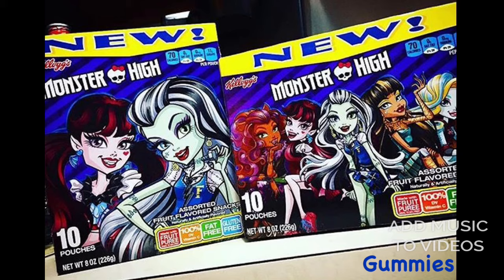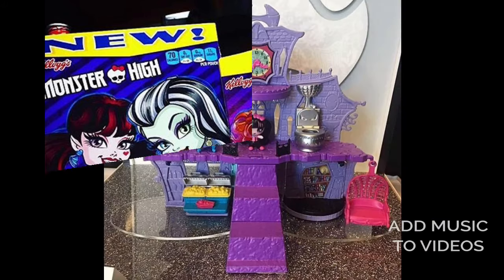Check out the new Monster High gummies! These are the Kellogg's Monster High themed gummies. They seem like they're going to be really cute, so if you like gummies, these are for you.